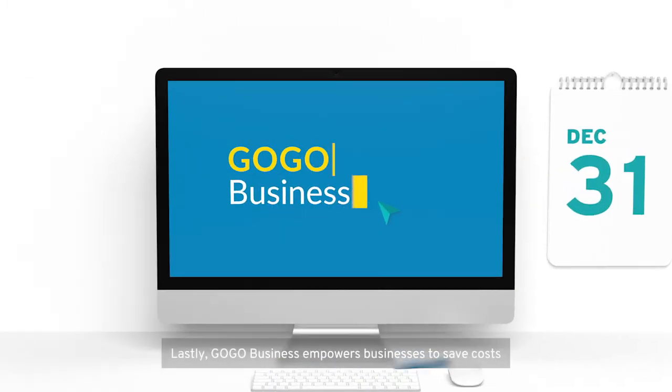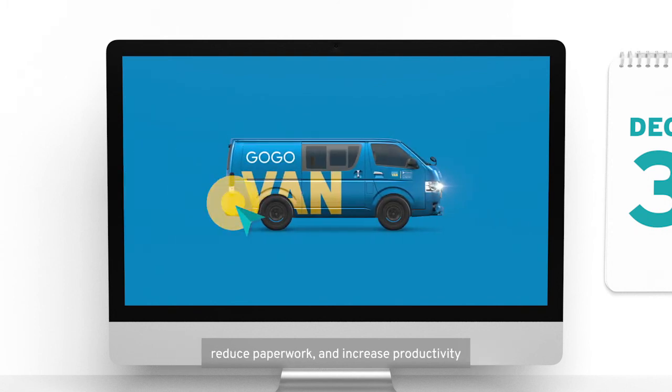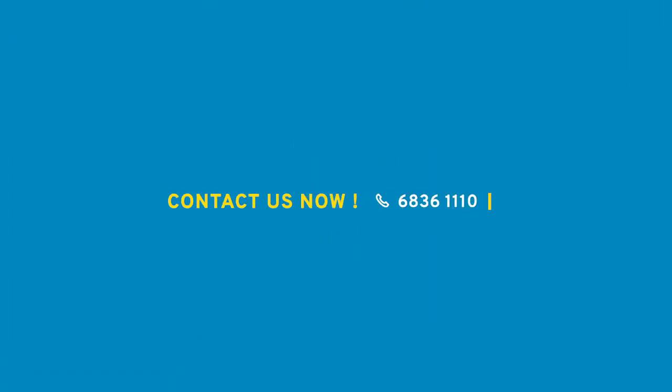Lastly, GoGo Business empowers businesses to save costs, reduce paperwork, and increase productivity. Contact us now.